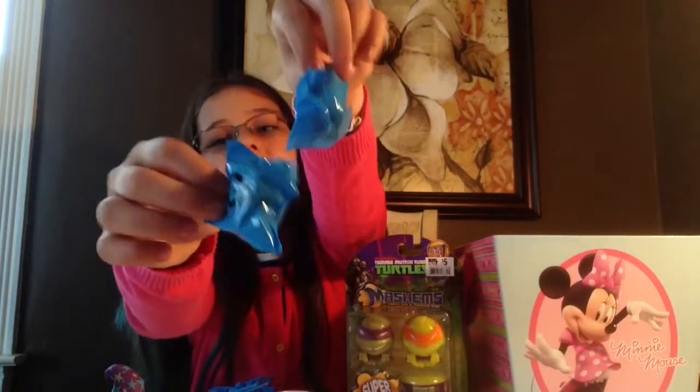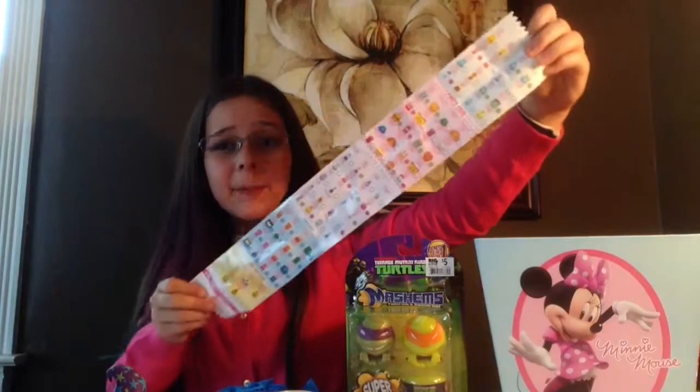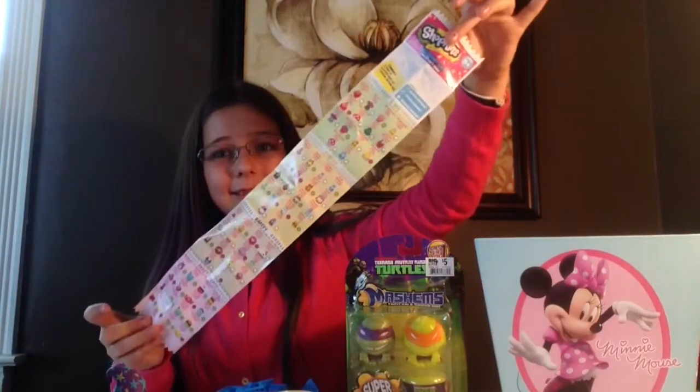The next one we are going to be opening up is the Shopkins, and if you do find these Shopkins I would suggest picking them up because they're really hard to find nowadays. Once again, if you're not familiar, they do come in two little bags and also come with a humongous Shopkins collector's guide — that's a lot, so let's open them up.